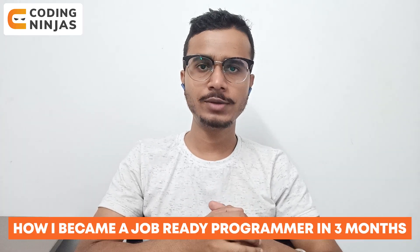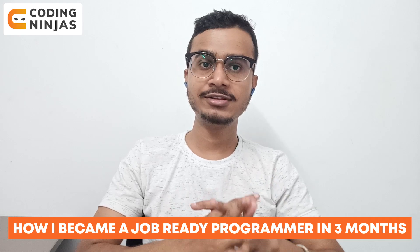Hi everyone, my name is Yogesh and I'm working as a software engineer at ServiceNow. Today in this video we are going to talk about how to become a job-ready programmer in three months. First of all, you'll have to get a strategy in mind — which company you are targeting and what preparation you need — and we are going to demystify all those things in this video.